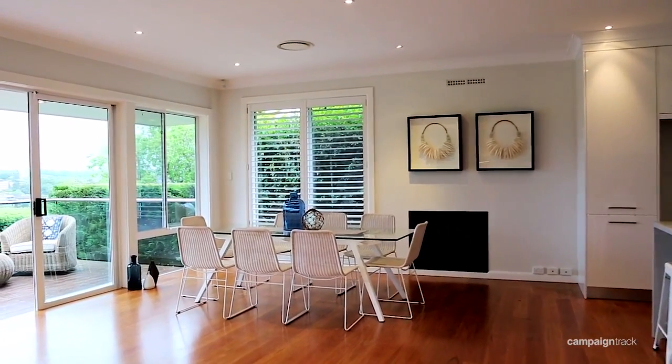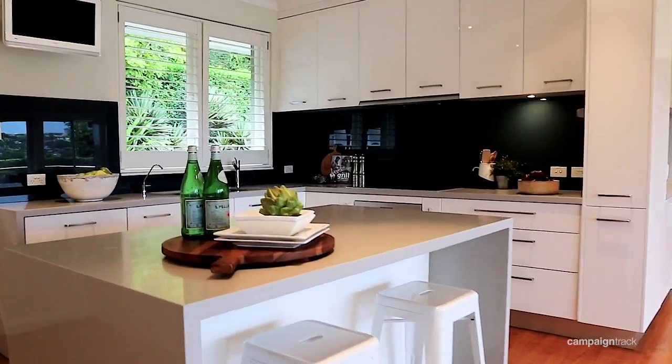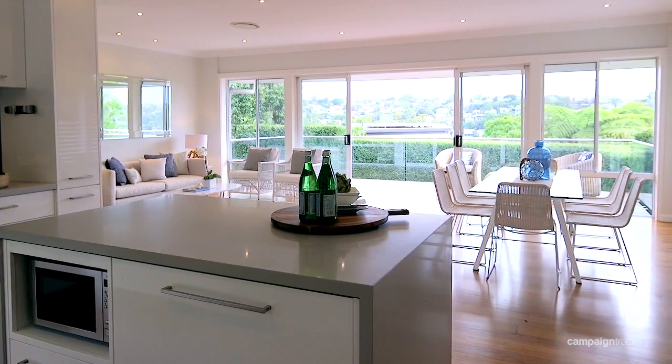At the heart of the home is this open plan kitchen with Caesarstone benchtops, glass splashbacks, and European appliances, which overlooks the living dining area.